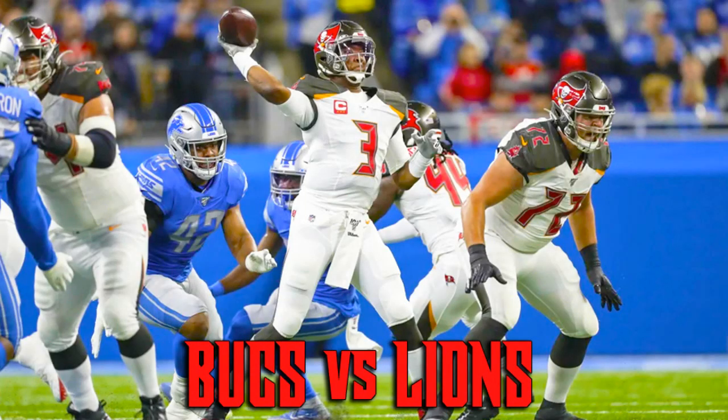Hey hey, Tampa Bay, the Bucs know how to shine. Hey hey, Tampa Bay, the Bucs know how to shine.